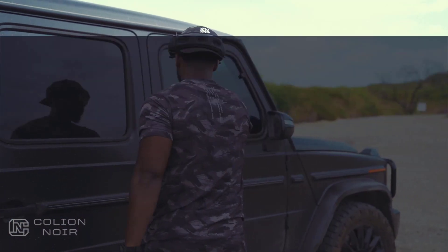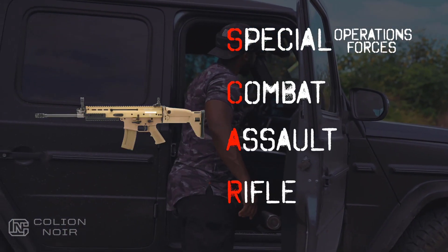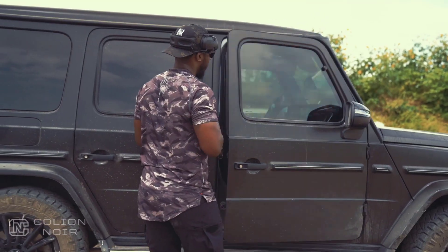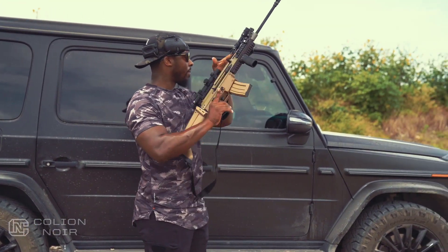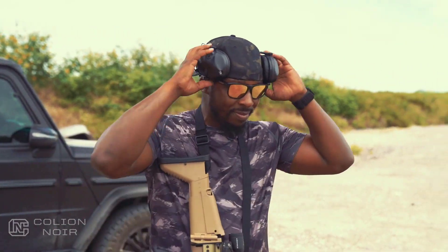The name SCAR, which stands for Special Operations Forces Combat Assault Rifle, was the name of the military competition that the SCAR won when the military was looking to replace the M4. FN started producing the Mark 16, the military version of the SCAR-16, in 2007.